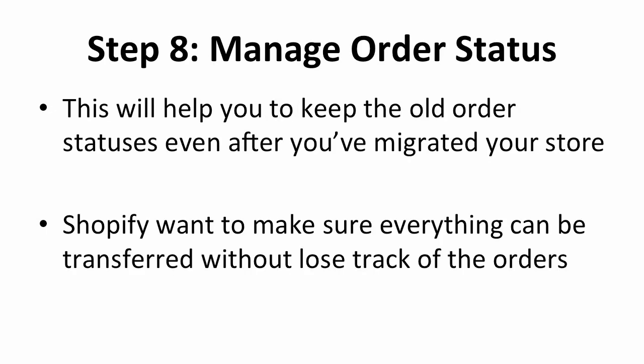Next, you are able to migrate your order statuses from your old store to Shopify. Shopify wants to ensure that the migration happens orderly. Because these status tags have different names, it's best for you to walk through all of the order statuses to make sure the details are correct. This will let you keep the old order statuses even after you've migrated to your new store.